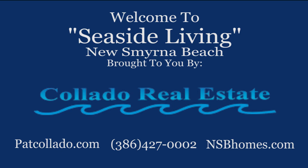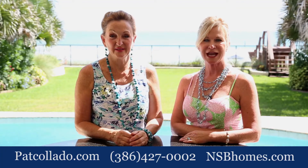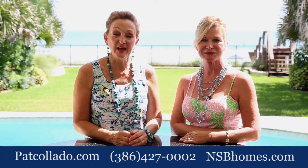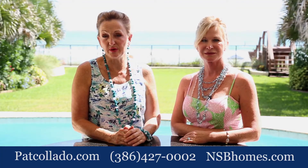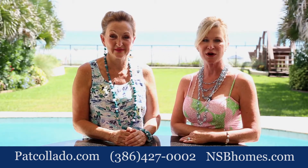Welcome to Seaside Living New Smyrna Beach, brought to you by Collado Real Estate. I'm Pat Collado with Collado Real Estate, and I'm Donna Kincannon. Today we're taking you through one of New Smyrna Beach's finest oceanfront homes. Call us for your private showing.